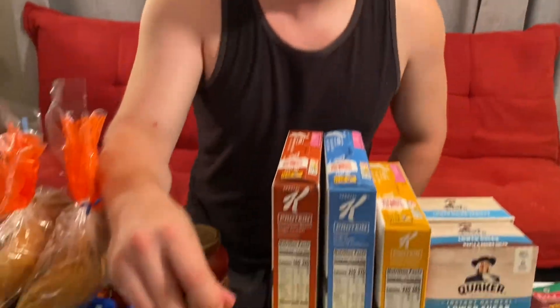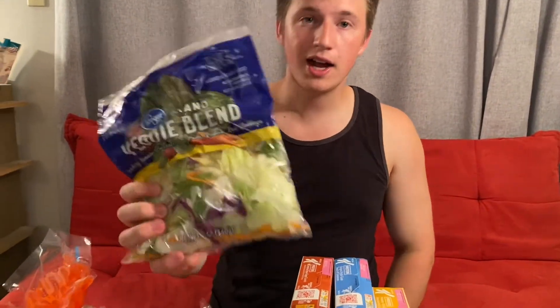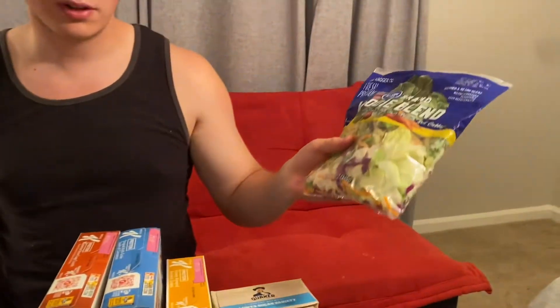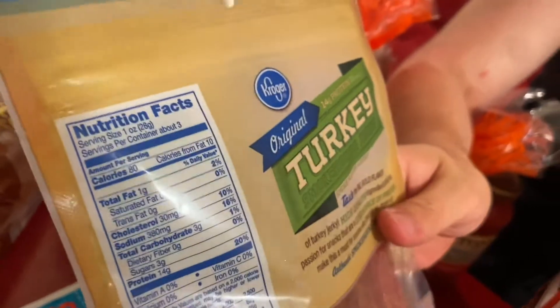Moving on, we have some standard bananas — great fruit and my personal favorite. We also have a veggie blend where two cups is only 15 calories, making it a high-volume snack or quick side. And we have original turkey smokehouse jerky: 80 calories per serving with 14 grams of protein and about three servings per pack — a lot better and fewer calories than standard jerky.